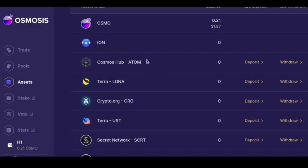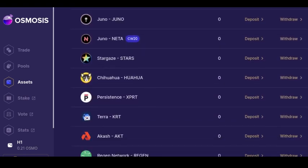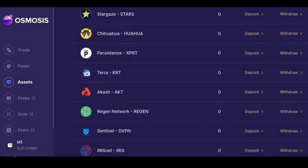This is the Osmosis website — it's kind of like a DeFi hub for the Cosmos ecosystem. You can see there are a bunch of different tokens you can use for liquidity pools, trading, even staking along with Keplr wallet, all right from this page. You can vote on governance, and there's a stats page where you can look at the total value locked in some of these liquidity pools.